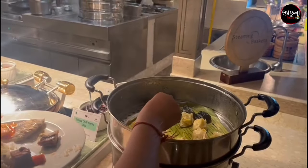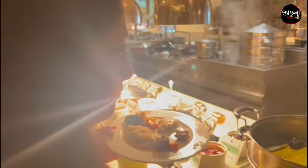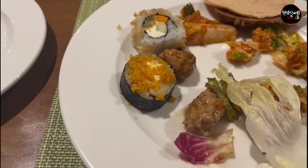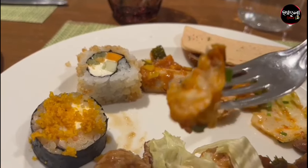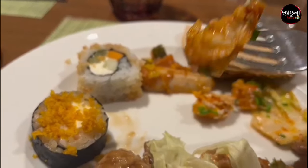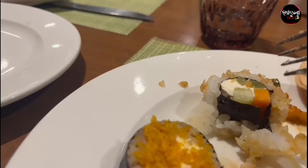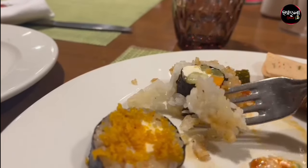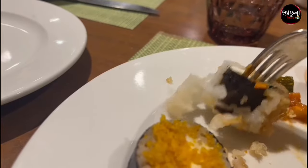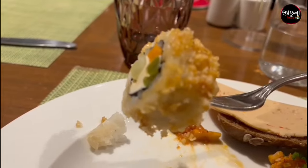First of all, let me show you the buffet. These star dishes are worth noticing.